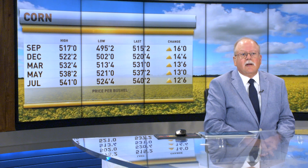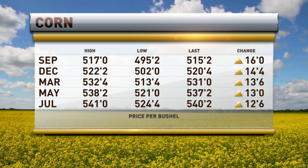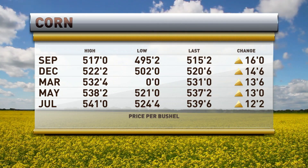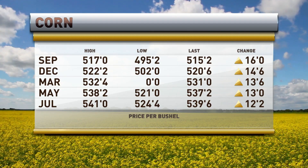Welcome back to Market Day Report. I'm Chris Swift. We've had the markets open for about 45 minutes now, let's see if they're still cooking pretty hot. We've got the corn market to take a glimpse at this morning, and it continues to roll higher with September up 16 at 5.15 and a quarter. December now 5.20 and three quarters, up 14 and three quarters. March up 13 and three quarters at 5.31 even.